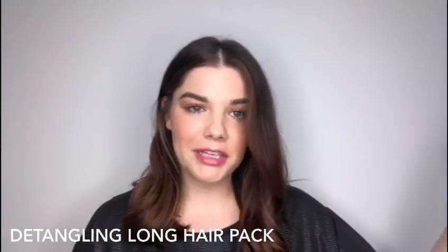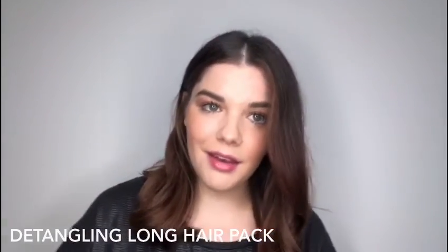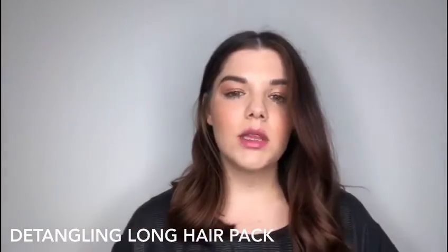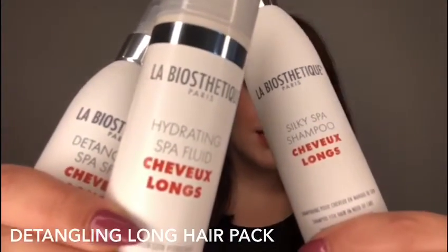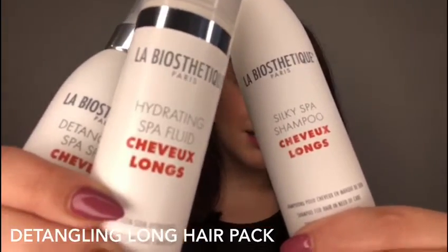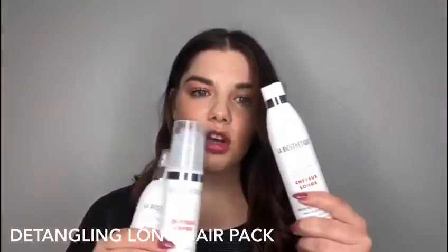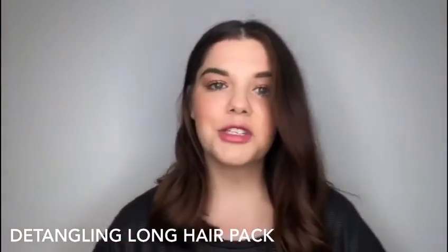At Radical Hair, we've put together a pack to help revitalize your long locks. It's called the Detangling Long Hair Pack, and you can find it on our website at www.radicalhair.com.au. It's valued at $150 and consists of three products from LaBea Sautique's Chevaux Longs range, which is their most nourishing range.